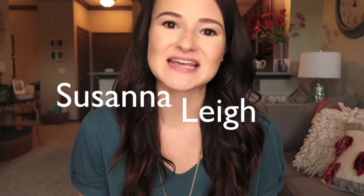Hello you guys, welcome back to my channel. If you are new here, my name is Susanna and I have a really fun video for you guys today. I am going to be showing you guys what I eat in a day.